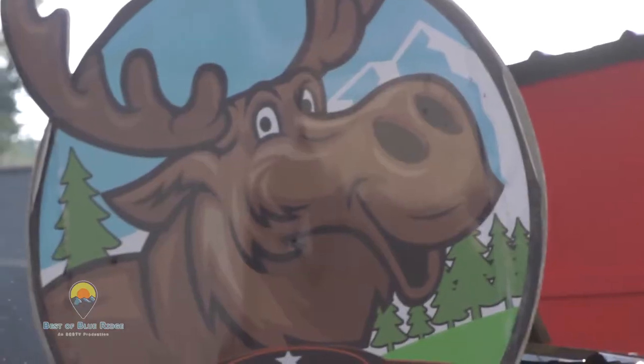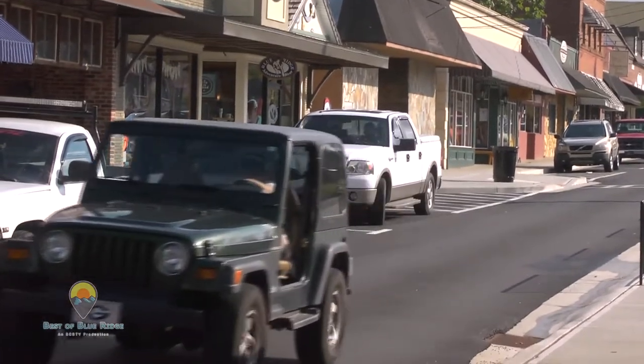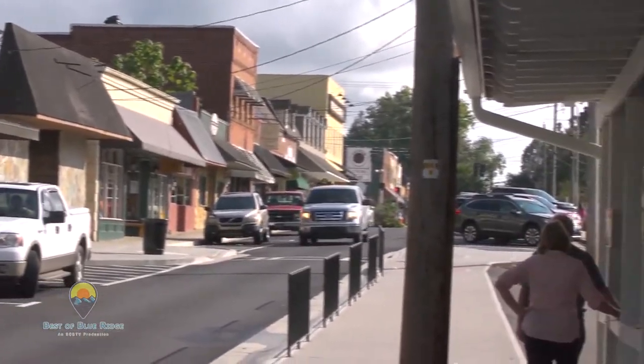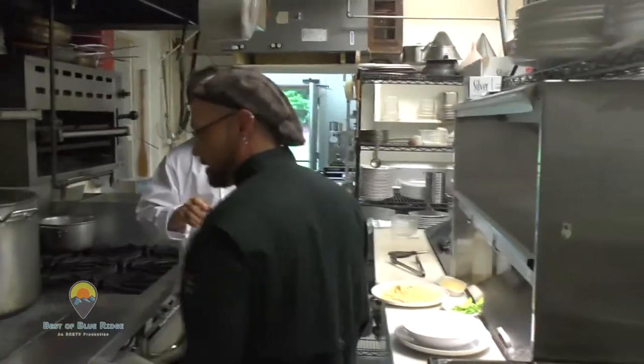Blue Ridge is not very far — we're on the south side of Atlanta, an hour and a half. It took no time to get here for a weekend. This is definitely a place to come to. Blue Ridge itself has grown exponentially. We have wineries, this cucina rustica location five miles outside of Blue Ridge, and our pizzeria — and we're full. We're actually in Morganton, but the expansion of Blue Ridge has been amazing.